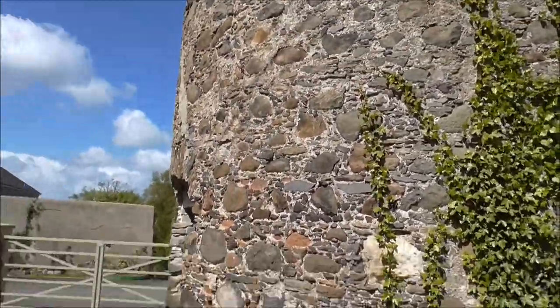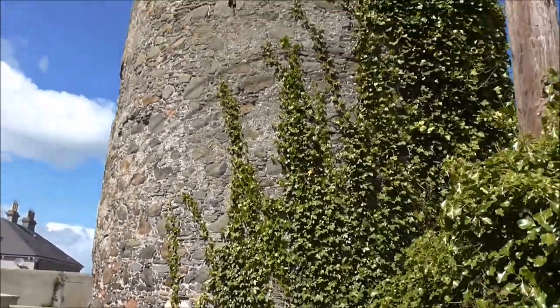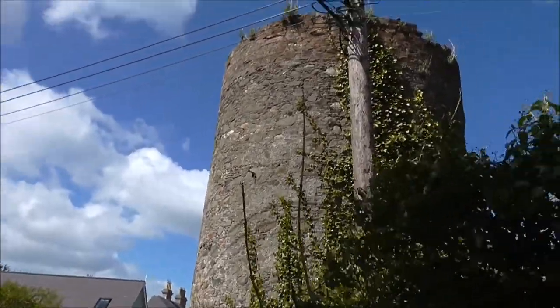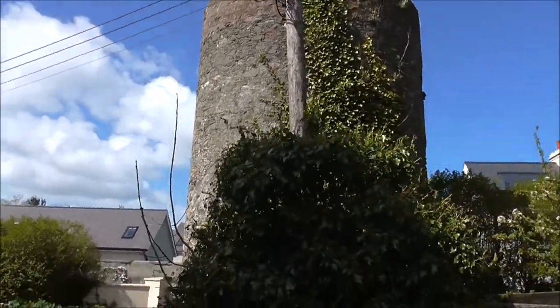They were fortresses built right around the Irish coastline, and they're dotted and spaced all around. So could this be an old Martello Tower?